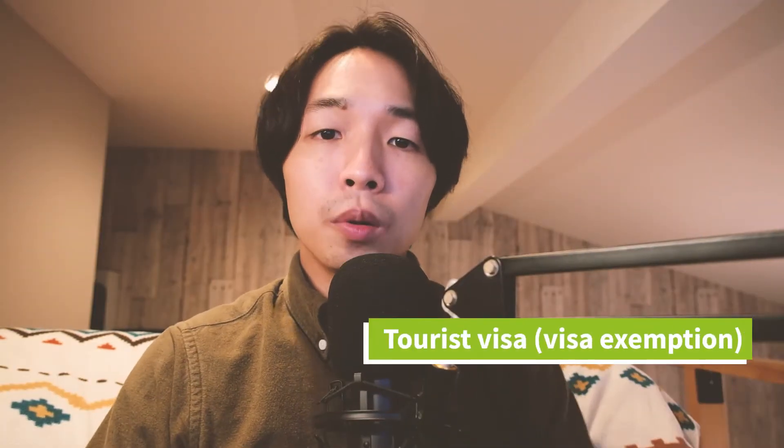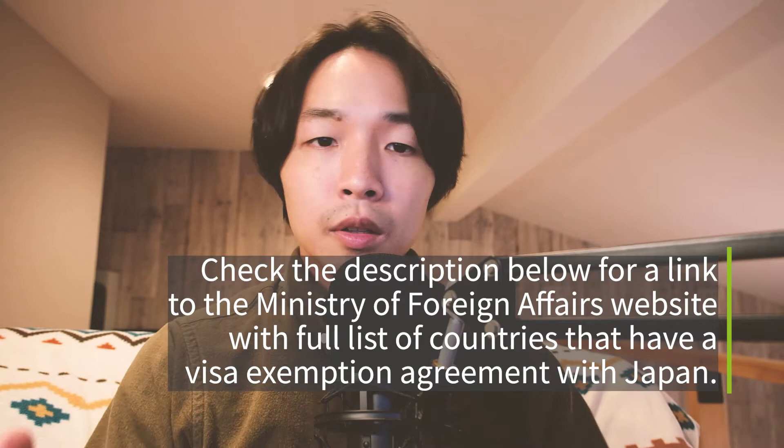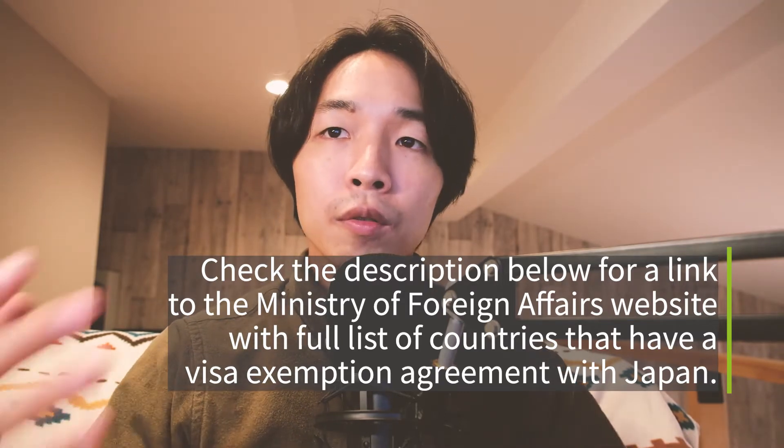Short-term visas generally fall under the tourist visa or visa exemption. Japan has an agreement with over 60 countries regarding visa exemption, meaning you do not actually need to apply for a visa before landing in Japan — you can state that your purpose of stay is visiting Japan and should be granted permission to land for up to 90 days. If your country is not on this list, you'll have to apply for a tourist visa through your consulate or embassy before arriving. If you are on a tourist visa, you cannot engage in any paid work. It's possible to attend a short-term study program in a language school, but if your program goes longer than 90 days, you should look into an actual student visa.